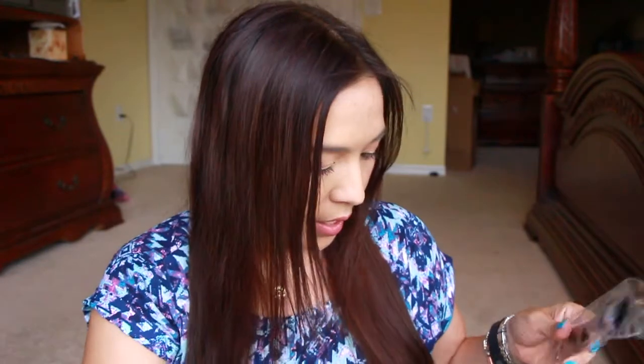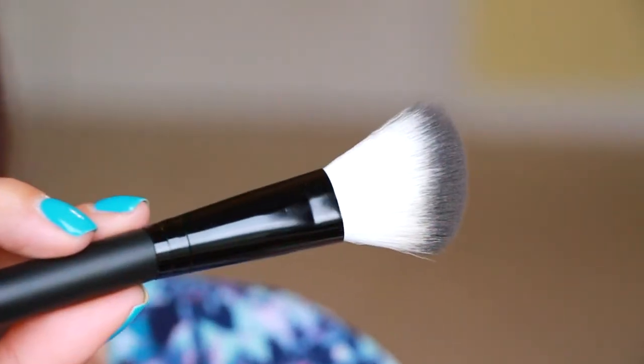All right, so let's go ahead and open the box. The first thing that I see in here is a brush — this looks like a blush brush. I'm all about blush brushes. I am addicted to blush right now. It's a very small brush but it's very, very soft. It's a synthetic brush.